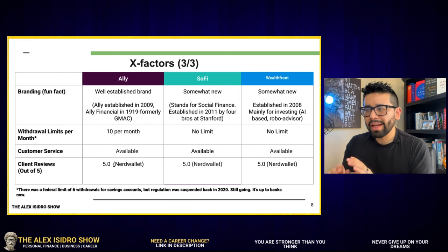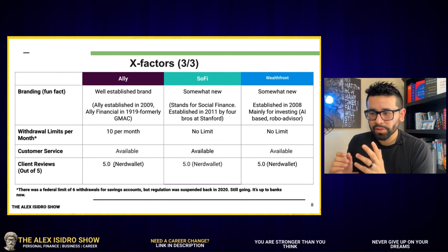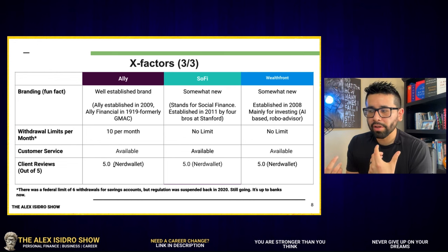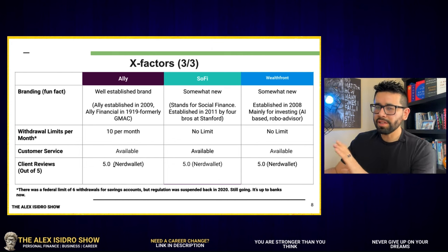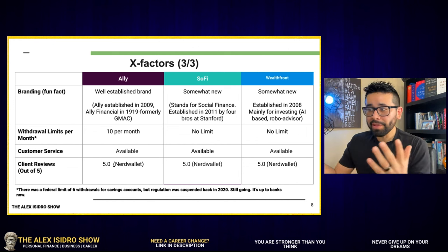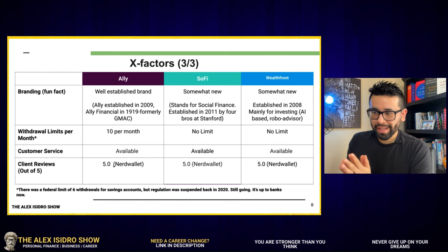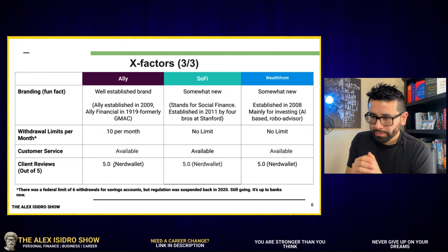Customer service is available for all three organizations. With Wealthfront, however, you have to submit a message — I did not see a phone number you can call, which is a little different from SoFi and LI, which are more human-based and let you talk to someone. With Wealthfront, as I mentioned, it's very tech-heavy. All three organizations do have a 5.0 wallet review rating.